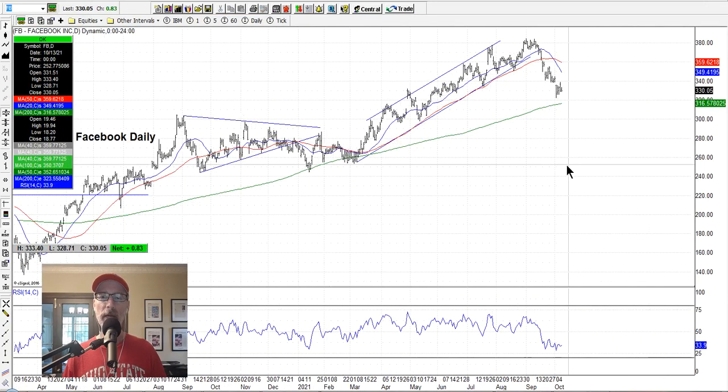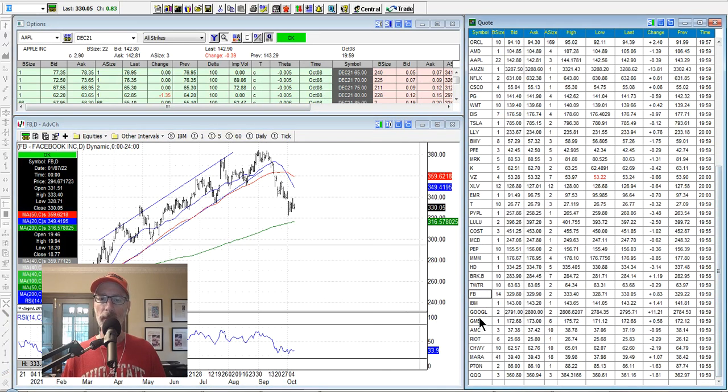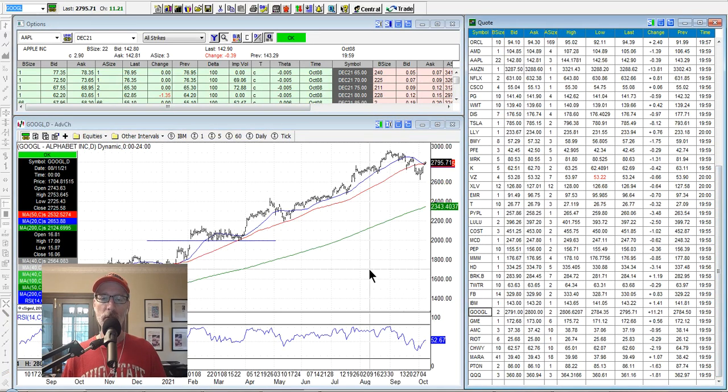Facebook — we had a spread position in Facebook that we got out of. I didn't like the move down or the news headlines coming out of Facebook the last week or so, plus they had outages. Sometimes you're wrong; not every position is going to work out. Facebook is in a downtrend — probably going to find support at the 200-day moving average. But I don't like the down move and I don't like the news coming out of the company right now, so there's nothing for us on Facebook. Google, on the other hand, is always looking strong — Google just keeps going up.